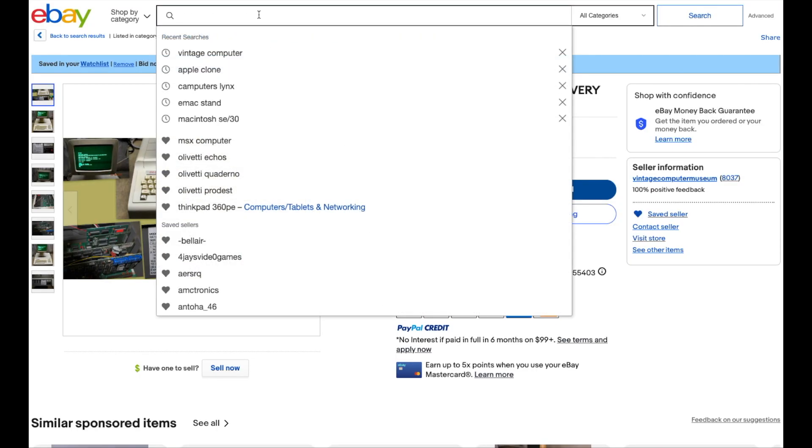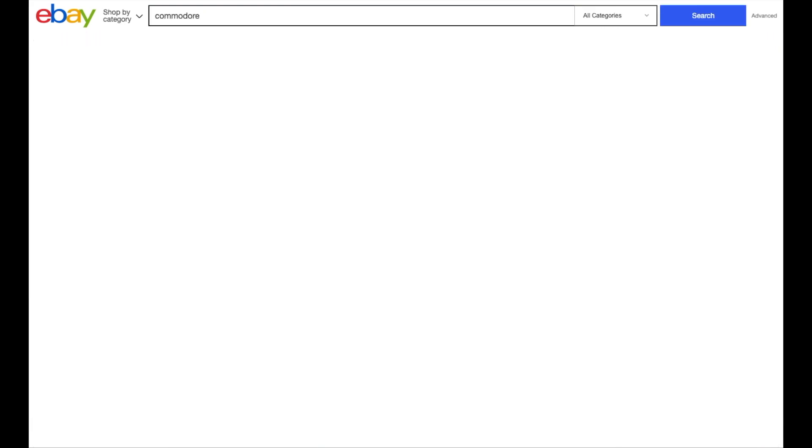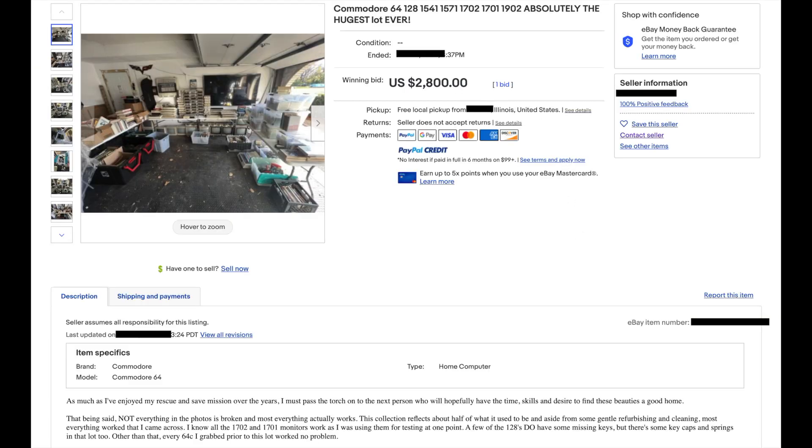As usual, I was compulsively searching eBay for common keywords like Commodore. I always sort by newly listed because you can see this stuff as it pops up, as it's listed. And lo and behold, this appeared. When I see a huge local pickup lot like this, I usually get frustrated because chances are it's not local and therefore not practical, but this one was actually in Chicago, my hometown, which is six hours away.